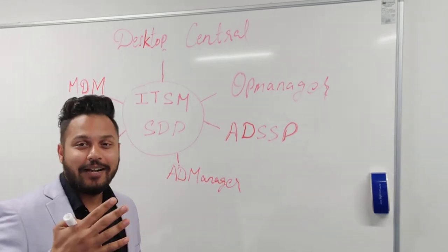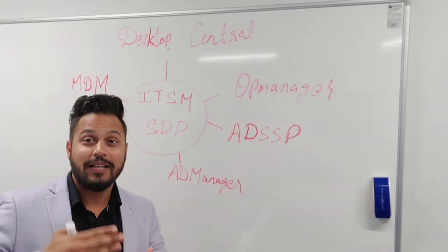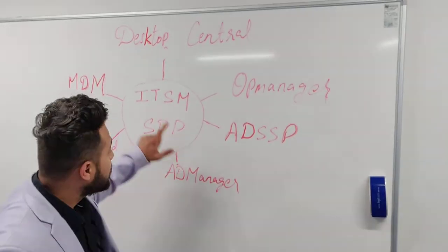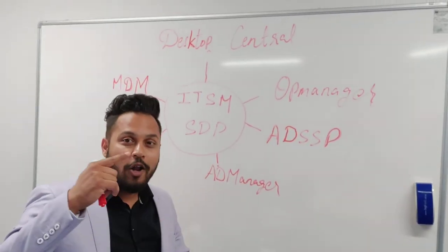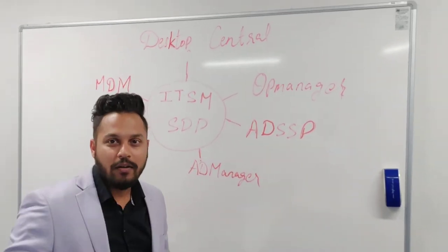So let's say for example there is a ticket, a request from one of the end users saying that they need to change their password or unlock their account. Because Service Desk Plus is tightly integrated with AD Manager, the help desk technician is able to unlock the user account or change the password from the ticket itself. How cool is that?